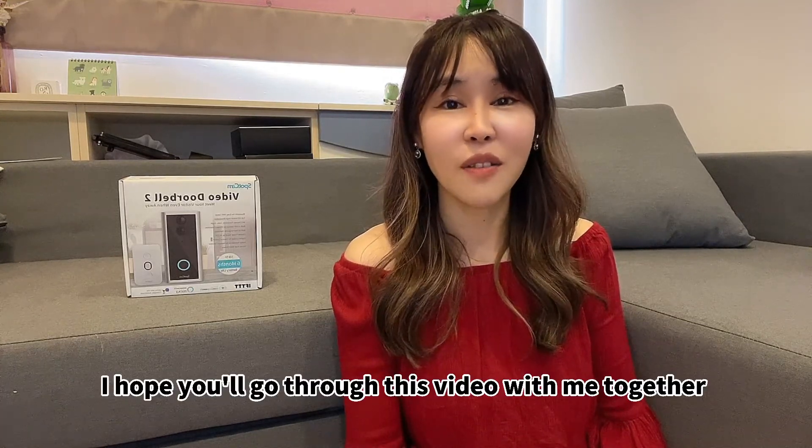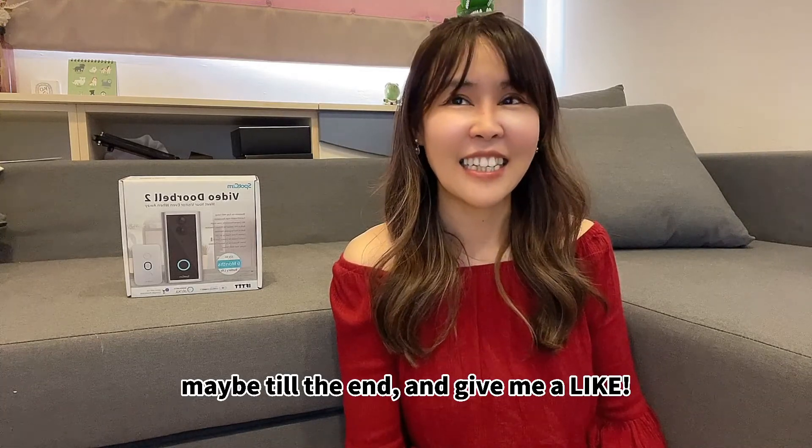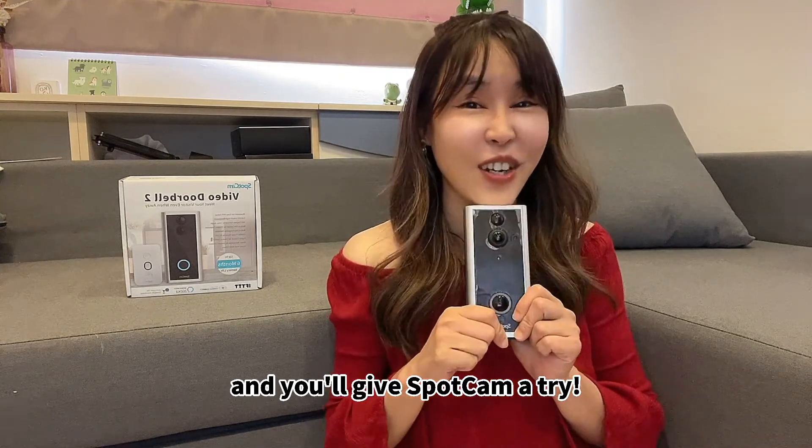I hope you can go through this video with me together, maybe till the end and give me a like. Hopefully you will raise your interest in this product and you will give Sparken a try.